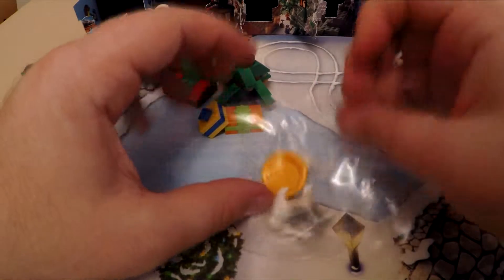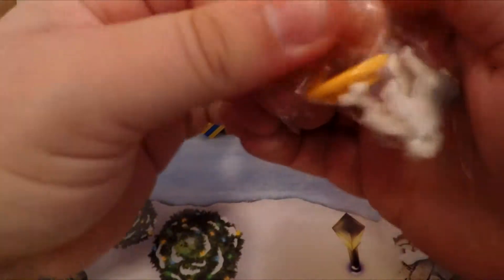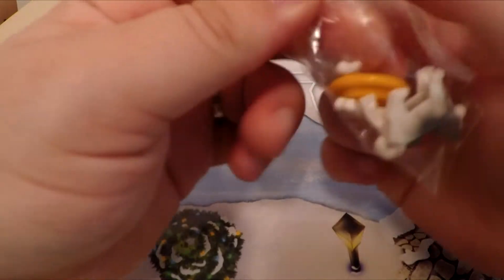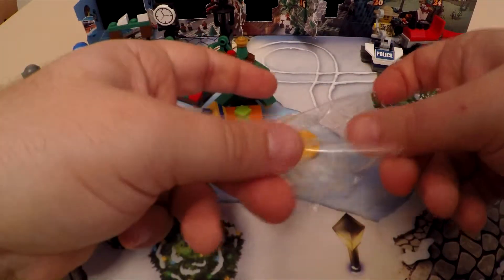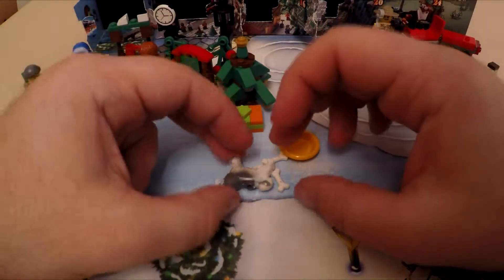We'll do a very quick video today by the looks of it. I'll open the bag up — it's not a crinkly bag either. Okay, we'll add to one side. Okay, so that's it, put together.